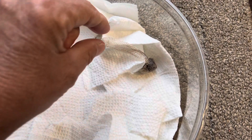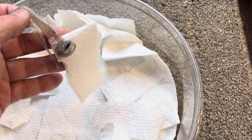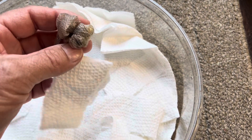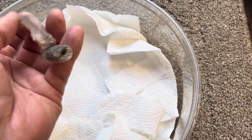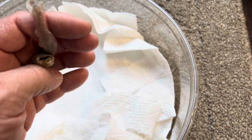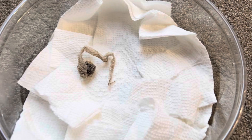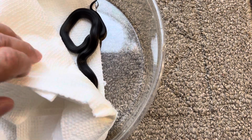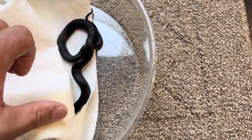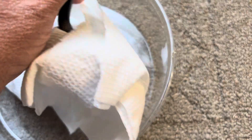I had her out for a handling session and when I got home I noticed she shed — which I totally didn't see coming. I completely missed her being in blue. So there's her skin. This coming Saturday will be three weeks that I've had this girl in my collection.